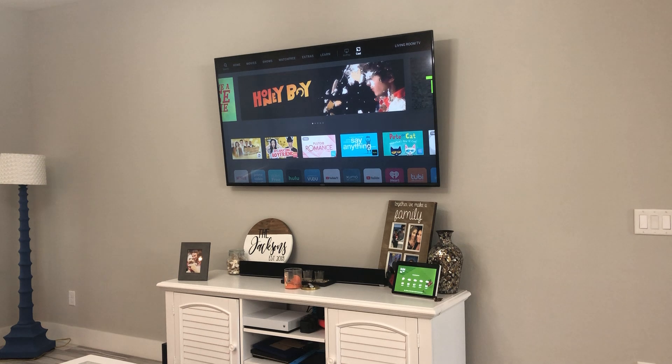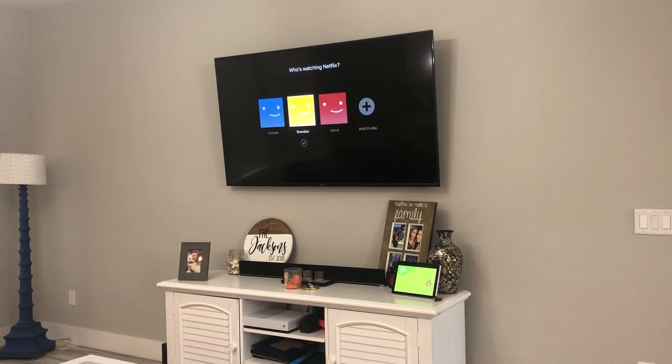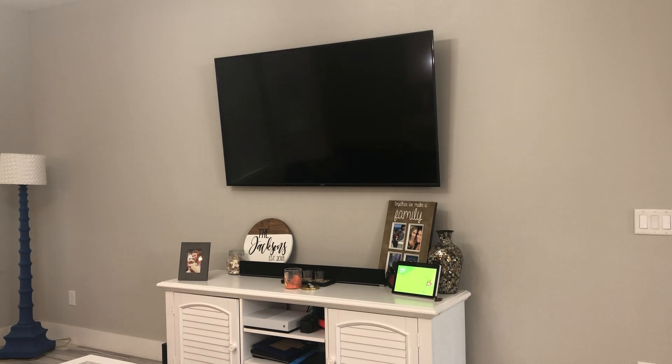This TV is also Alexa compatible. She can turn the television on and off, change the volume, change the channel, and even open apps. For instance: "Alexa, open Netflix on living room TV." Simple as that. That's a lot more features than you get out of most things. It took Siri a long time to be able to open an app on your cell phone, and we're starting out with it already built into the TV.